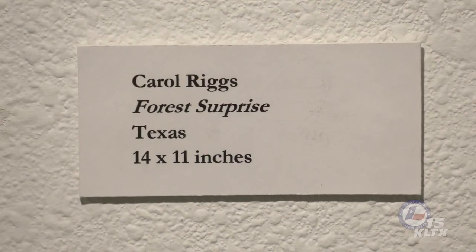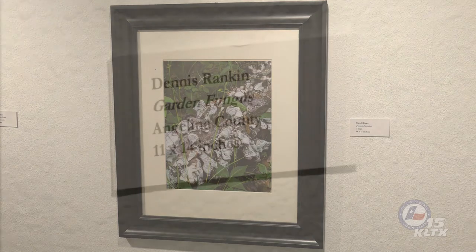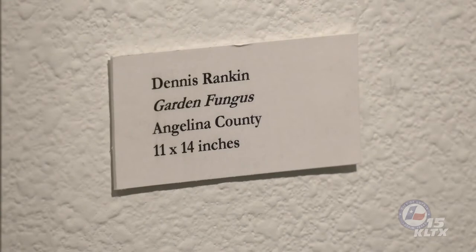Two different genera of basidiomycetes produce shelf-like fruiting bodies with alternating zones of color on their caps, as captured by Carol Riggs in her photograph For Surprise. Large clusters of these caps emerge from logs, limbs, or stumps. The colors present can include bands of blue, gray, tan, brown, yellow, and orange, making any encounter with these striking organisms a wonderful surprise. Some of the most common fungi found year-round, these genera are of great ecological importance in breaking down dead wood.